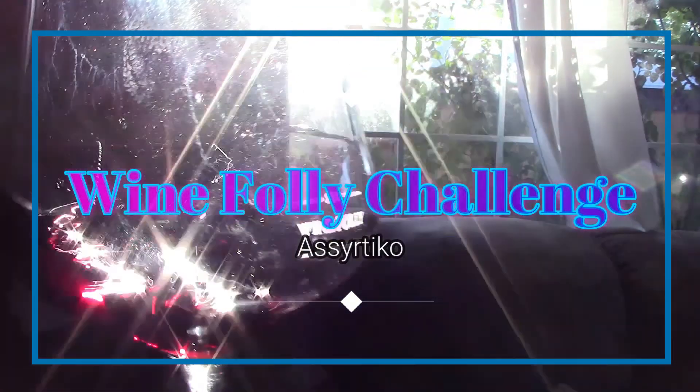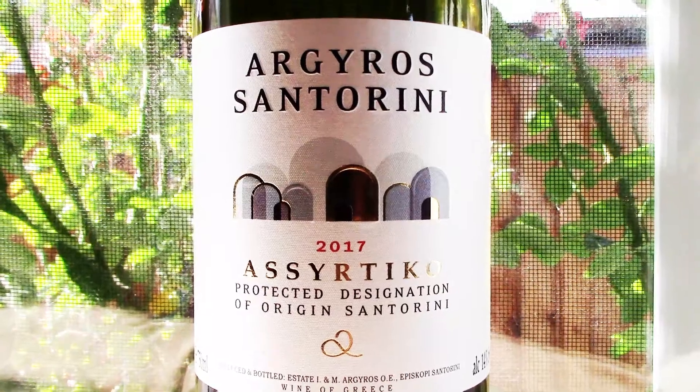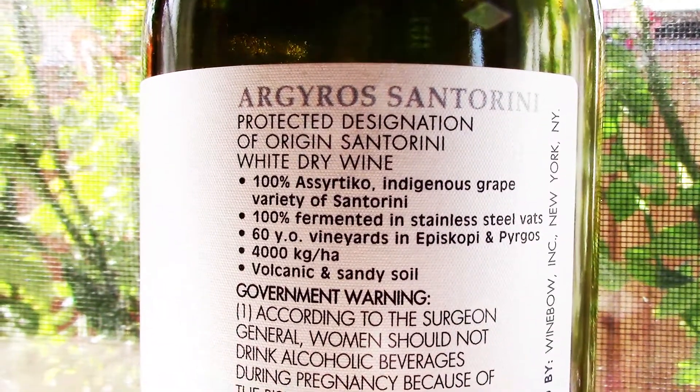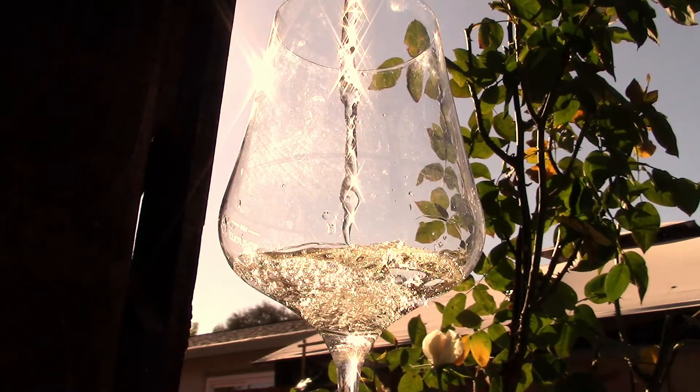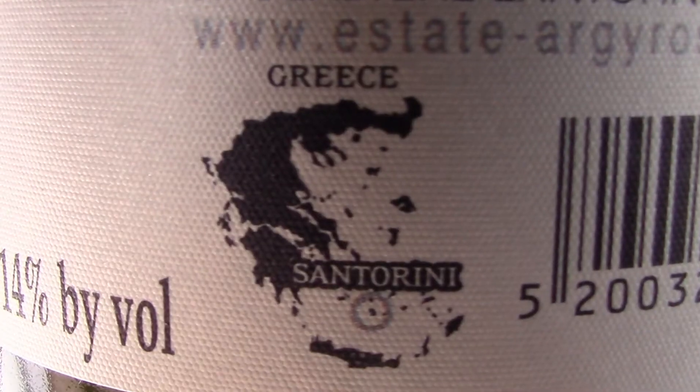Hi guys, Mendocino Vino here, ready for wine number seven of the Wine Folly challenge: Assyrtiko. The Wine Folly challenge is where I try all 86 grapes and 14 wines featured in the Wine Folly Magnum Edition. I try them first alone and then paired with food to see if that changes the wine. Today I'm trying Assyrtiko, which is a Greek varietal indigenous to the island of Santorini.